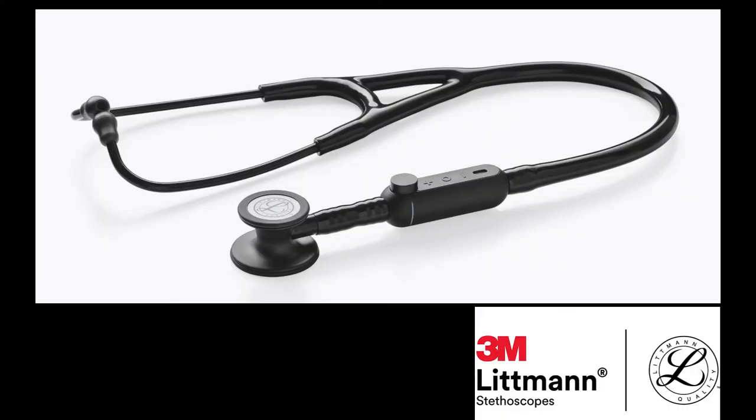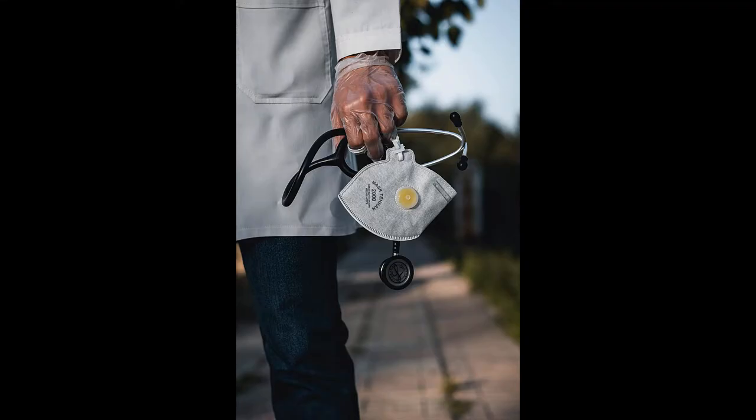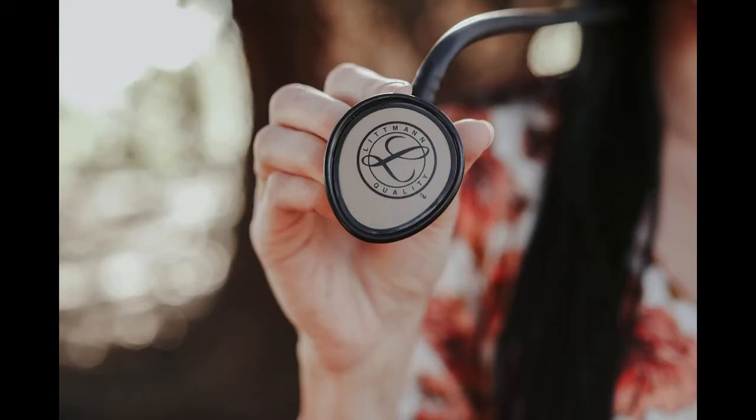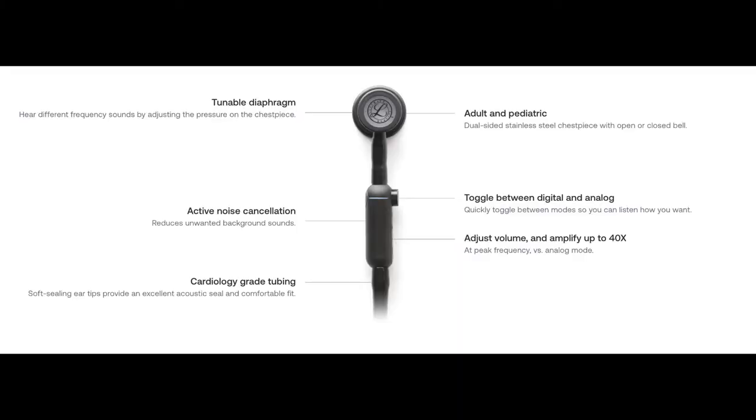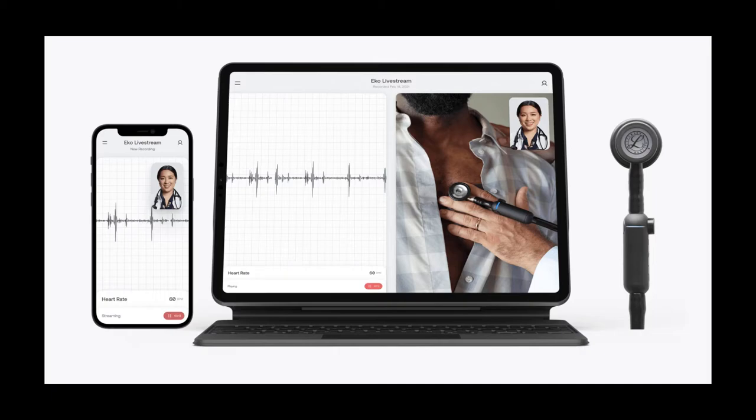Next we have the number two best gift idea for graduating healthcare providers — the stethoscope. Specifically, we have the 3M Littmann CORE Digital Stethoscope. Littmann is a powerhouse in terms of stethoscopes and has been a top gift idea for healthcare providers for a long time. In fact, I myself received a stethoscope from my mentor for graduation and still have it to this day. With a technological upgrade, the CORE Digital stethoscope provides the reliability of the analog Littmann stethoscope.